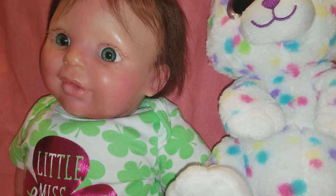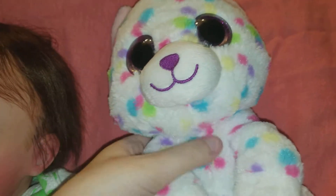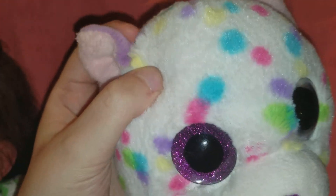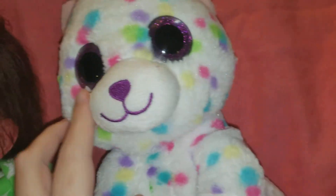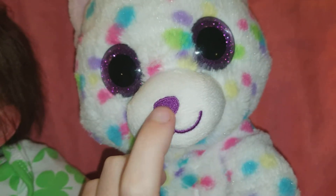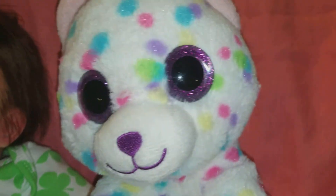That adorable little stuffed animal — whatever it is, I'm not sure — I thought it was really cute with the little purple ears and the little speckles and the little glittery eyes and the little purple nose. It is just so adorable.